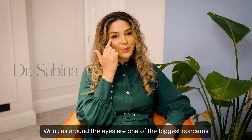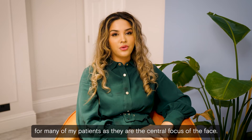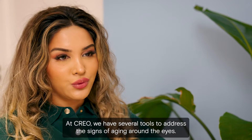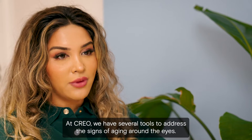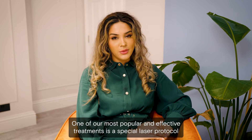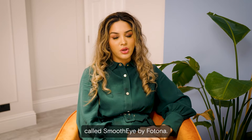Wrinkles around the eyes are one of the biggest concerns for many of my patients, as they are a central focus of the face. At Creo, we have several tools to address the signs of aging around the eyes. One of our most popular and effective treatments is a special laser protocol called Smooth Eye by Photona.